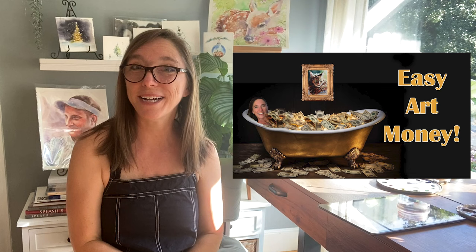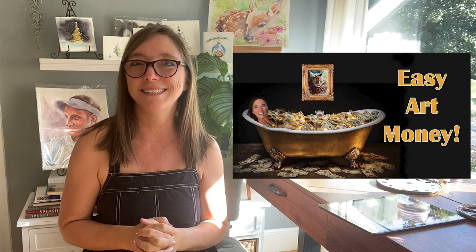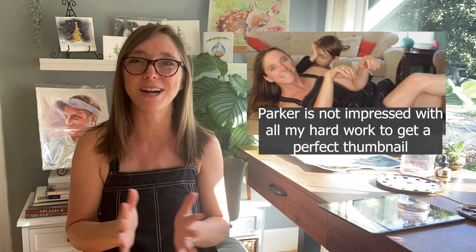Hi everyone, welcome back to Rachel's Studio. I want to talk to you about one of my favorite subjects, and that is making money. I love to make art but I like to make money with my art too, because it gives me so much freedom. Today I'm going to share with you the number one way I've been able to make extra money as a side hustle.